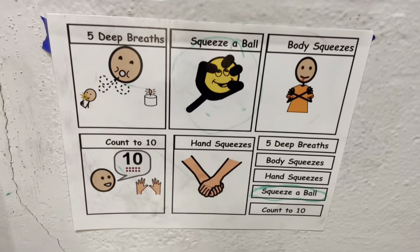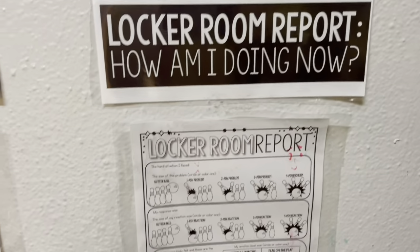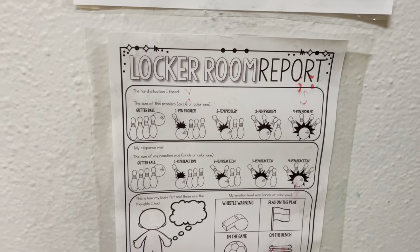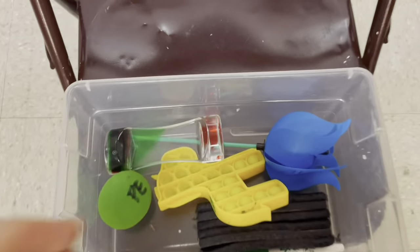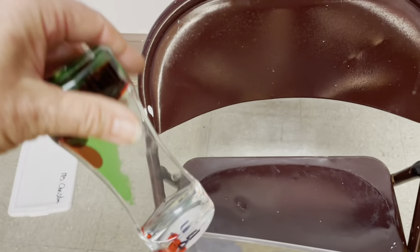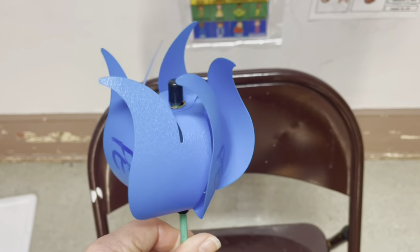We went over some of these suggestions in class. This is kind of like a little locker room report — I sometimes do this with middle school, though very rarely do they come over here or need to. They can regulate their emotions, and then they have some stress balls and calming tools. This is a good one — this is a pinwheel, so they blow on it.